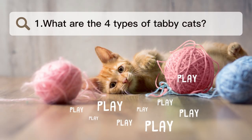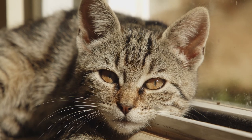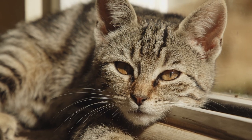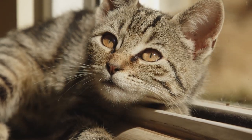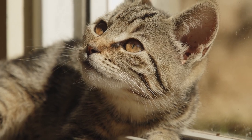Number 1. What are the 4 types of tabby cats? There are 4 basic coat designs for tabby cats: mackerel, ticked, spotted, and classic, which is also called marbled. Most tabby cats have the mackerel pattern, which is what most people think of when they hear the word tabby.